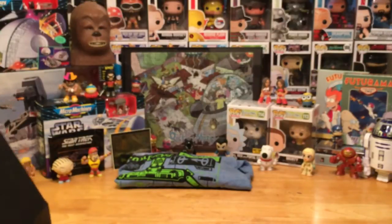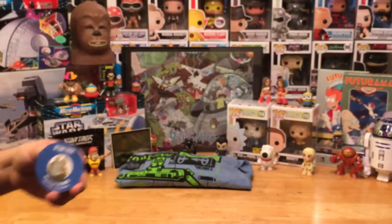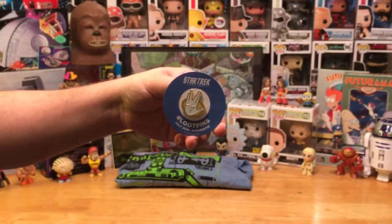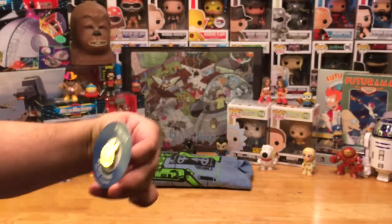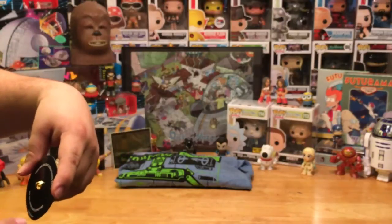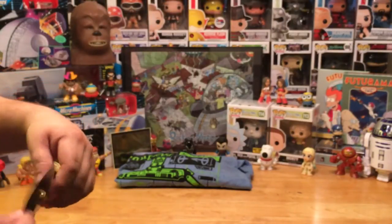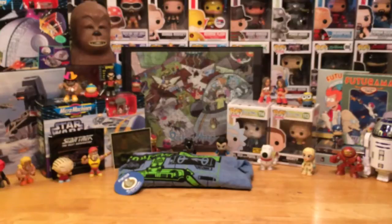The third item is the Loot pin — they include one of these in every box. They've gotten better over time; they used to be kind of plain, but this year they've been improving. This one's pretty cool. It's the July 2016 futuristic Loot pin featuring the Star Trek hand sign — "Live long and prosper." On the back it directs you to lootcrate.com/pins where you usually get some kind of extra download or free mini game.